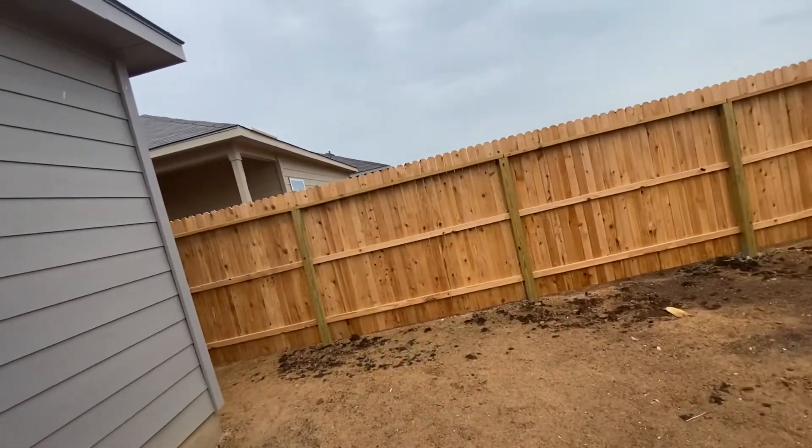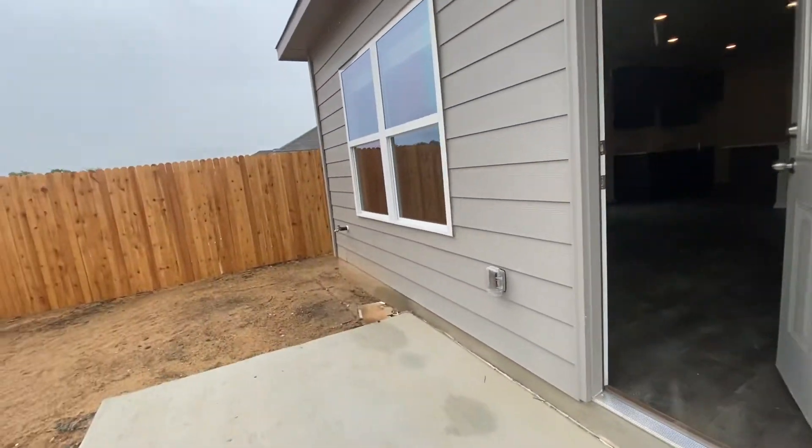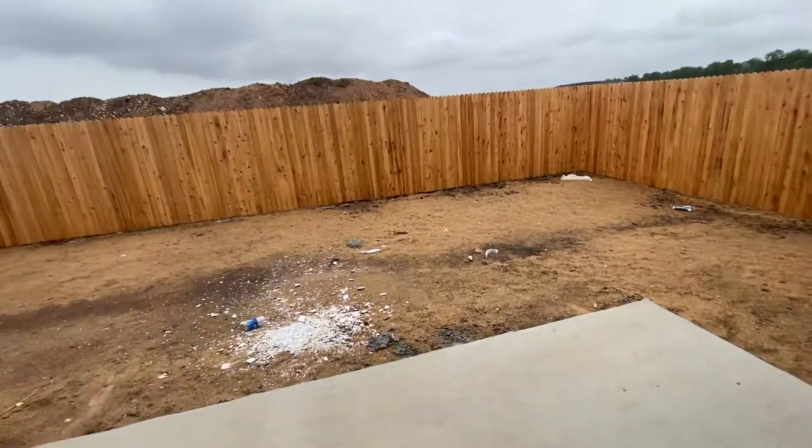Obviously they're going to put sod back here. It's nice that they put this actual patio stoop — they weren't doing that before in this community.